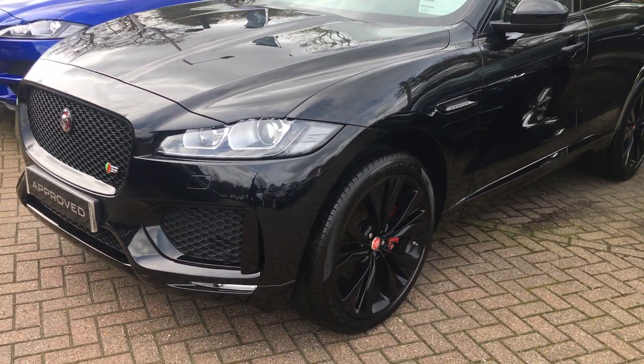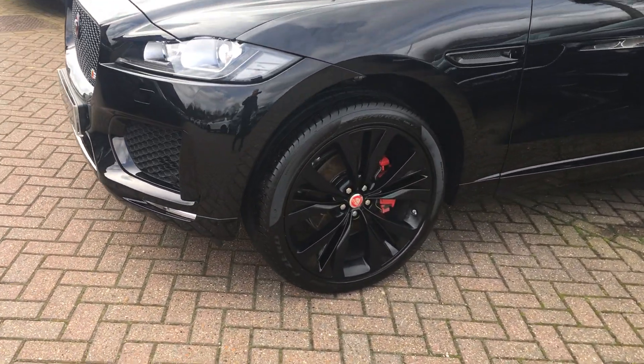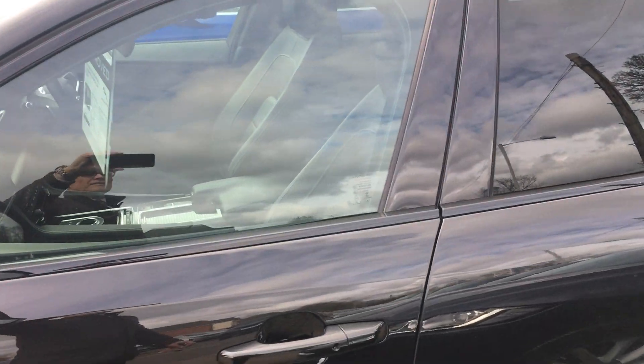This is the top of the range 3 litre diesel S model. It has the 22 inch black pack wheels, the red Brembo calipers — really beautiful car. Factory pan roof, privacy glass.